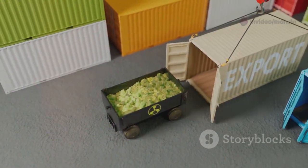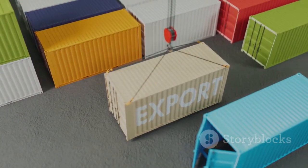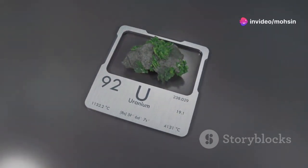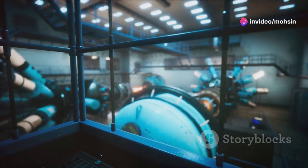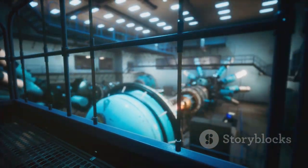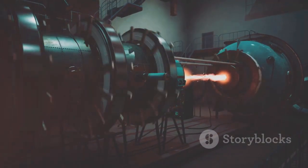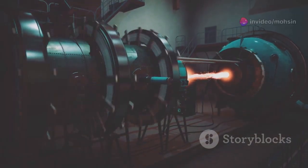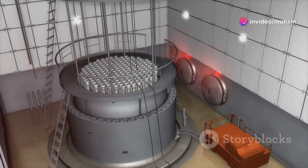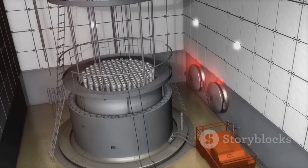But how does a simple rock, buried deep within the earth, transform into the beating heart of a nuclear power station? The journey from raw ore to powerful fuel is both complex and fascinating — a process filled with science, advanced technology, and strict safety measures at every step. From mining to processing, every stage is carefully managed to protect people and the environment. We'll follow uranium's incredible journey, step by step, as it changes from a raw mineral into the fuel that powers our world.